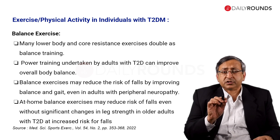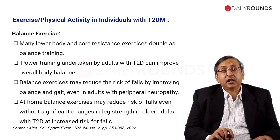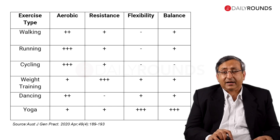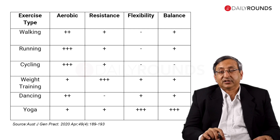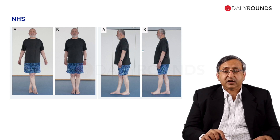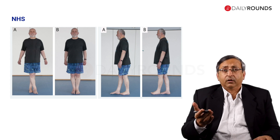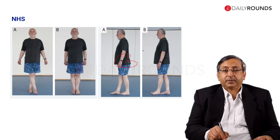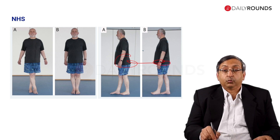These balance exercises reduce the risk of falling by improving balance and gait, even in adults with peripheral neuropathy. Yoga has the best balance and flexibility with three pluses, while many other exercises only have one plus. Here is one example: look at this gentleman — he is standing cross-legged. You stand straight, then stand cross-legged. Simply walk on tiptoe, one step in front of the other — we do this to check cerebellar function, and it will improve your balance.